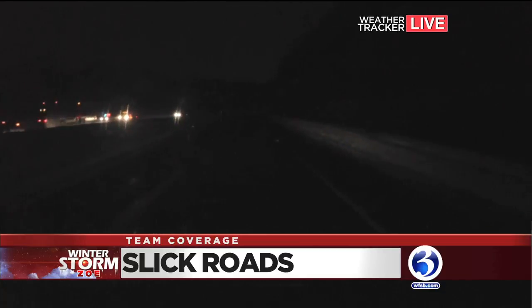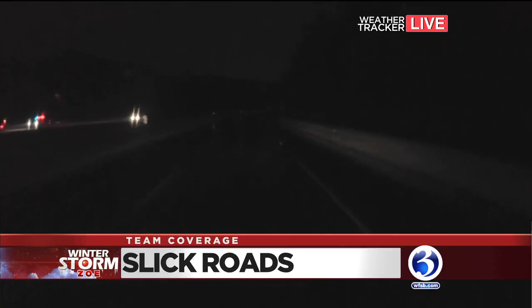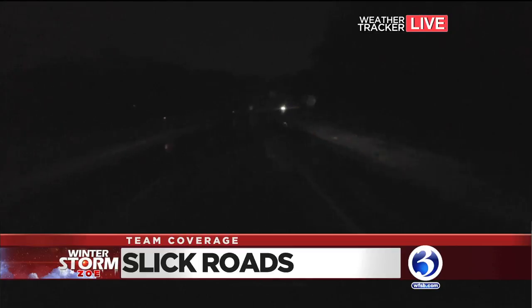We also went over a patch of roadway that was still covered in snow — that crunchy, icy, slippery snow. But the good news is that we did see a plow just come by. So they are working to clear this, especially before the morning rush.